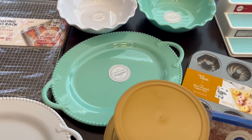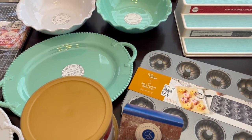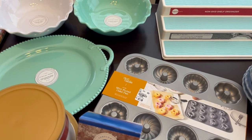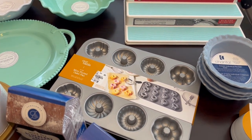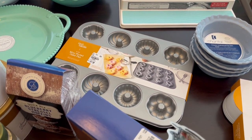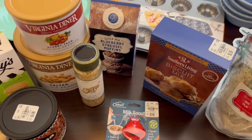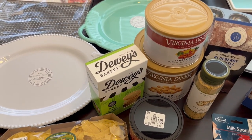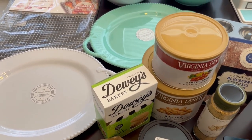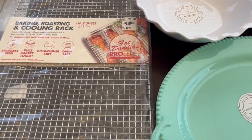Hey guys, welcome back to our channel. My name is Andrea with Foodimentary, Adventures in Food. Today I'm here with a store closing haul from Tuesday Morning. I do love Tuesday Morning and I'm really sad that they're going out of business. I wanted to stop by there one last time before they shut their doors. Everything I got today is 10% off the price you see on the item.